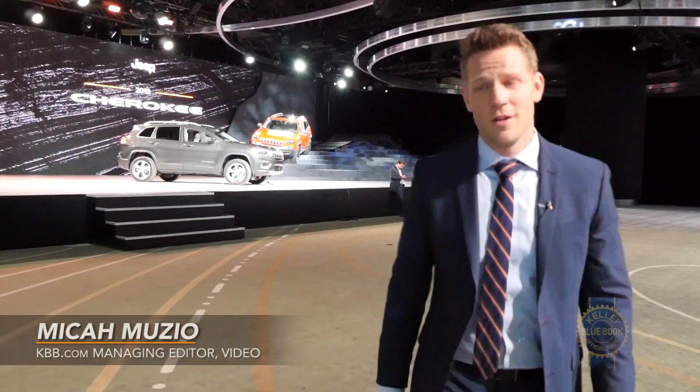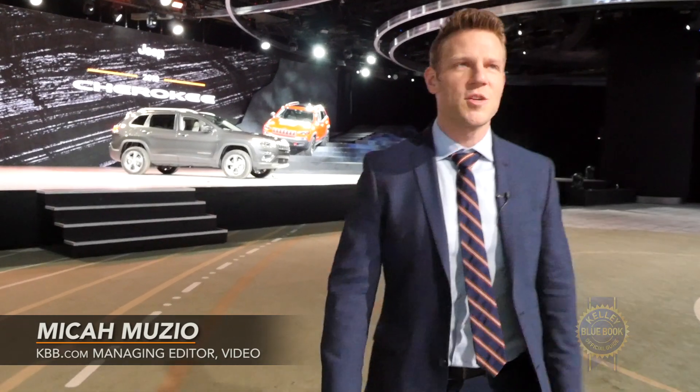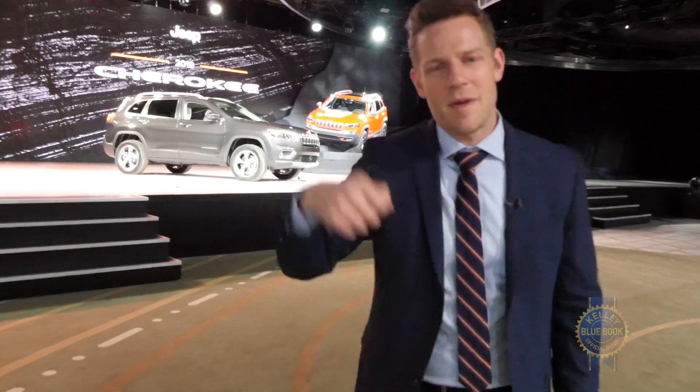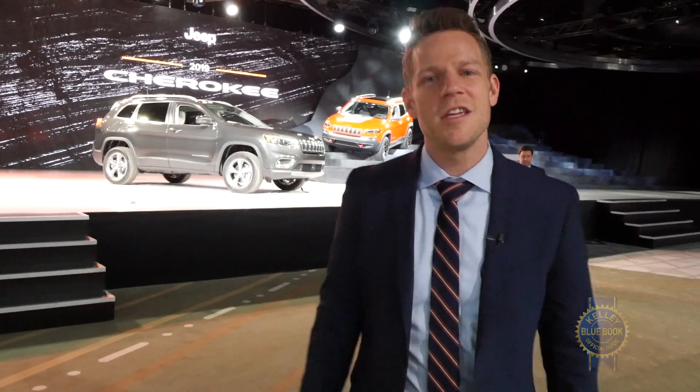Revealed at the 2018 Detroit Auto Show, the 2019 Jeep Cherokee is what we call a mid-cycle refresh. Kind of like jangling your keys in front of a baby, there's just enough action here to keep our attention.